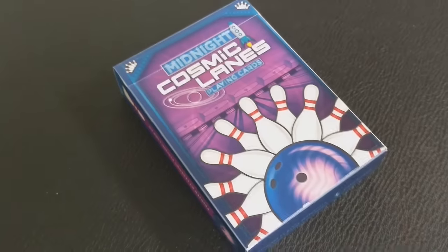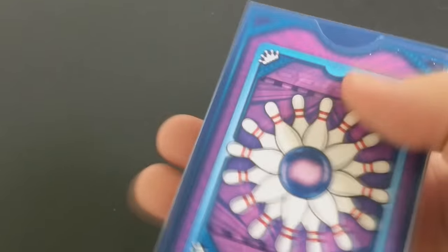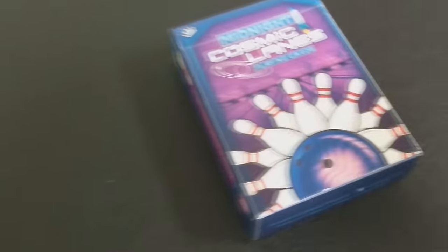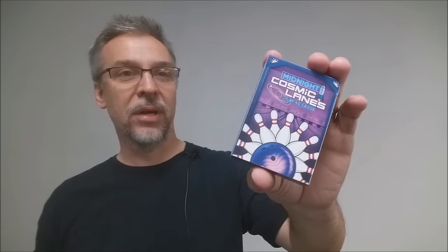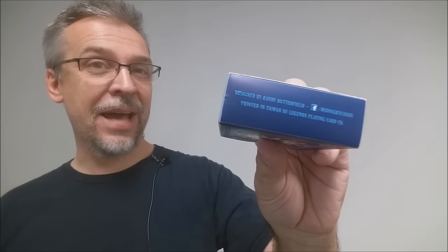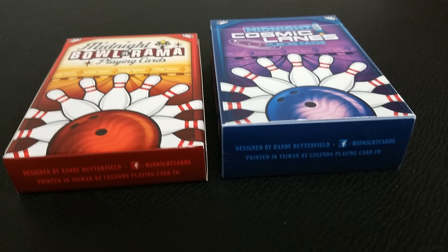And they glow in the dark. The tuck case is colorful and exciting and it glows in the dark. Each tuck case features a premium paper stock with a UV spot ink overlay in selected areas. The tuck boxes also feature interior printing of an overhead view of a bowling lane, which makes it fun for any bowling night. The front of the tuck case says 'Midnight Cosmic Lanes Playing Cards' and you see a bowling ball with a fan of pins. The bottom has some ad copy about Midnight Cards and Randy Butterfield.